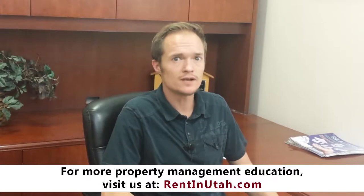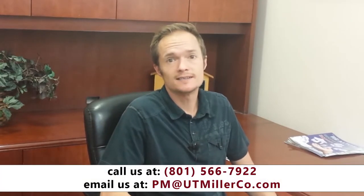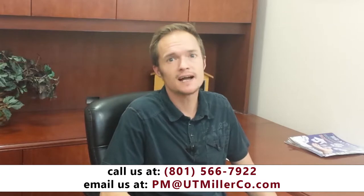Hello, this is Bronson Miller with Miller & Company Property Management, back again with another short video. Today's video will be on what to look for in a property management company, and it will actually be a two-part video with the following part touching on what to watch out for in a property management company. Choosing a property management company can be the most important decision you've made since choosing to buy your investment property in the first place. This is why it's very important to do your research when deciding on a property management company.